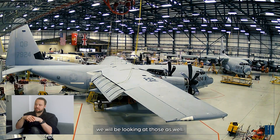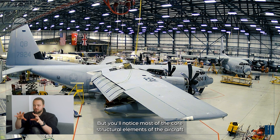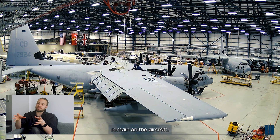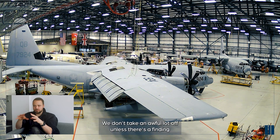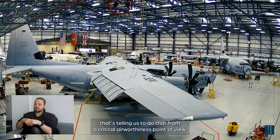Flying controls - we'll be looking at those as well. But you'll notice most of the core structural elements of the aircraft remain on the aircraft. We don't take an awful lot off unless there's a finding that's telling us to do that from a critical airworthiness point of view.